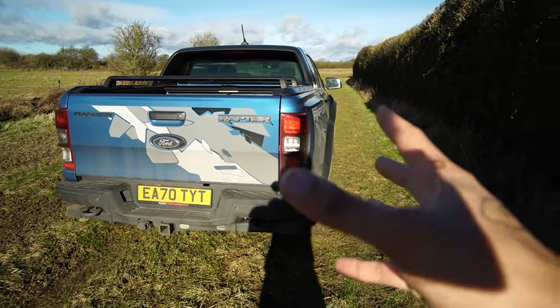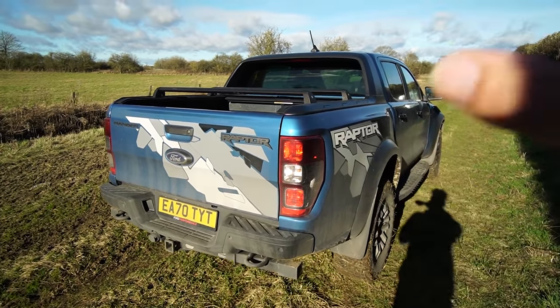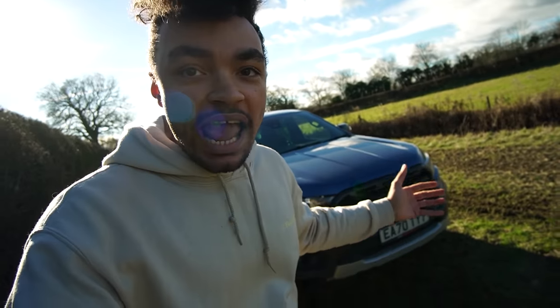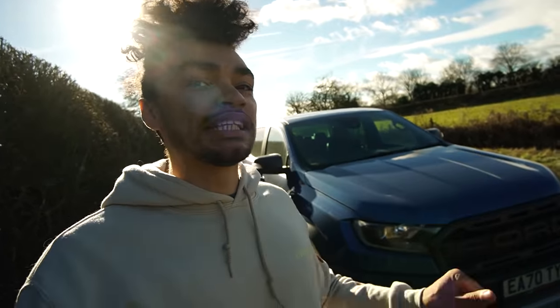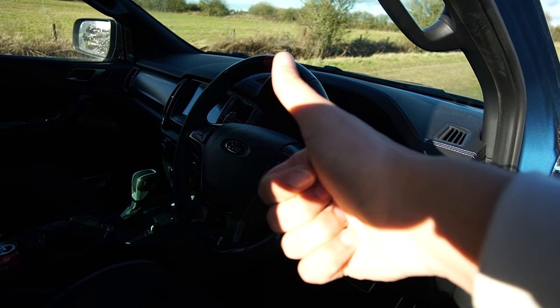Trucks in the UK — this one has a four-cylinder engine, which is about half the size of the American engines. Actually, the Raptor in America has the V6, but the V8 is available for the F-150. This has four cylinders with some turbos. So without further ado, let's get out of here.